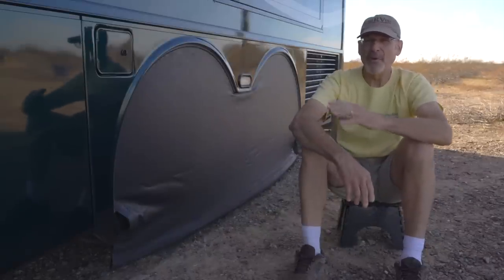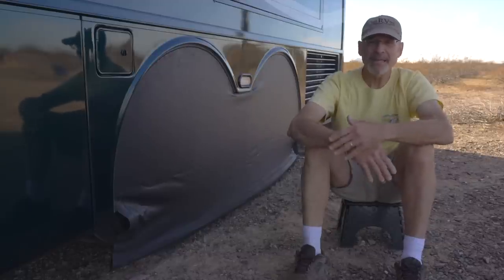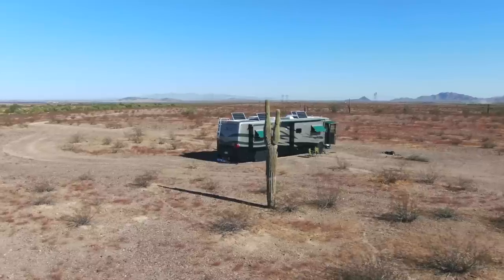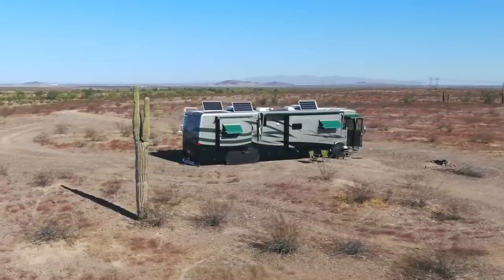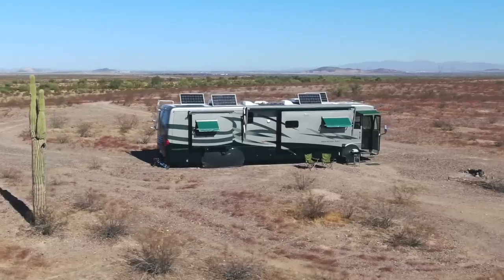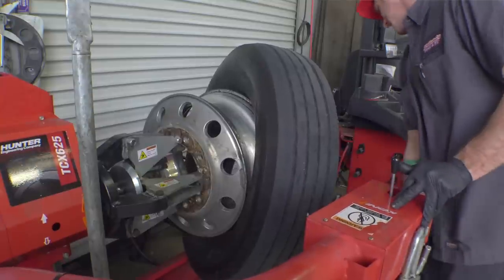Tires typically age out before they wear out on an RV, which means there's generally lots of tread left when it's time to replace them due to age. Because of that, we want to protect them as much as possible from the sun's damaging UV rays. The best way to do that is to cover them. If we leave them uncovered all the time, they're going to age out sooner because the sun's going to crack the rubber, and these are not inexpensive tires.